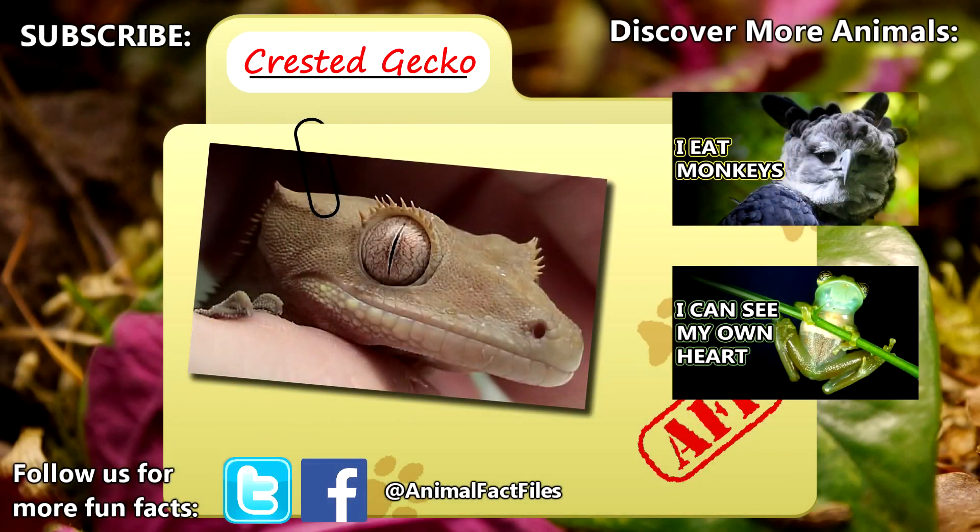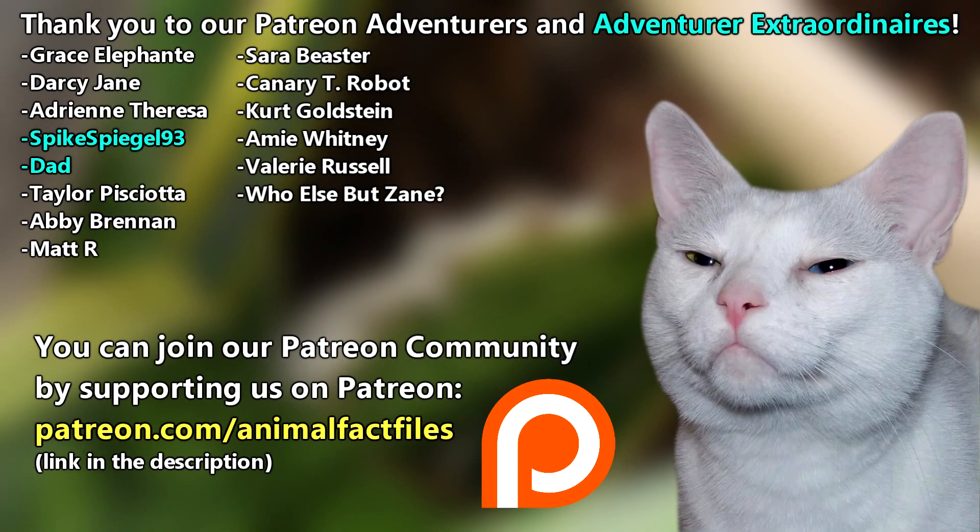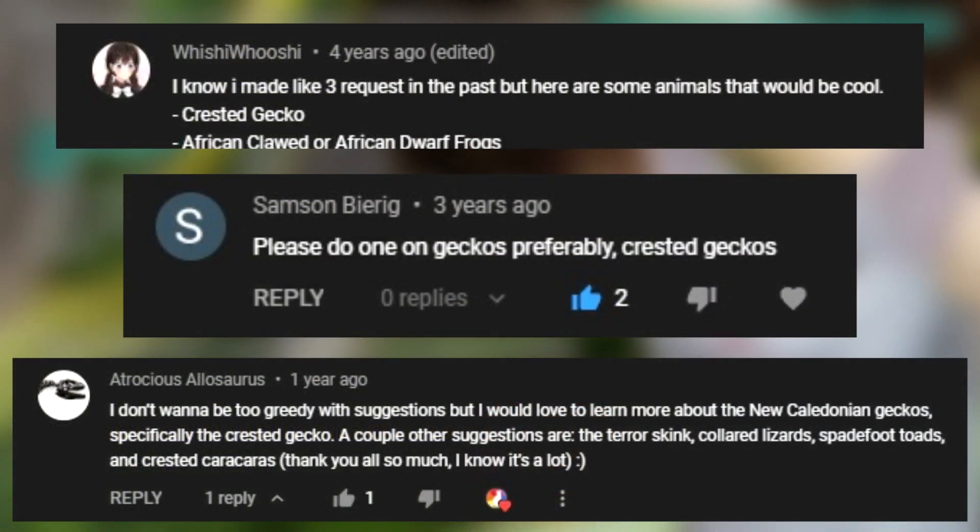For more facts on crested geckos, check out the links below. Give a thumbs up if you learned something new today. Thank you to our patrons, SpikeSpiegel93, Dad, and everyone else for the support of this channel. Thank you to these viewers for today's request.